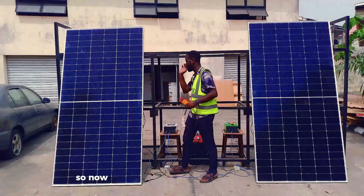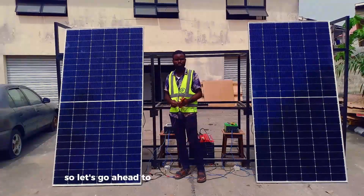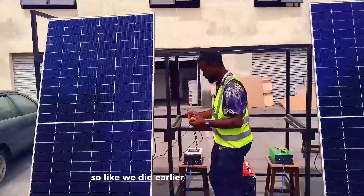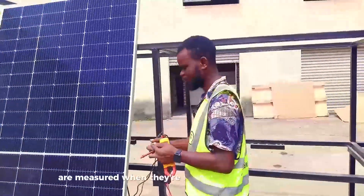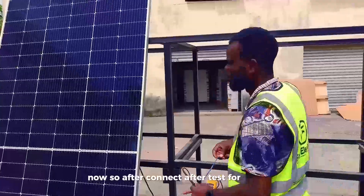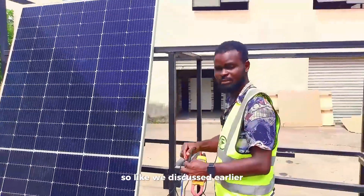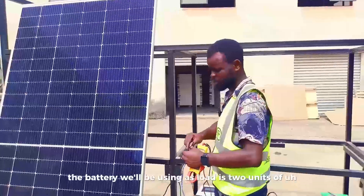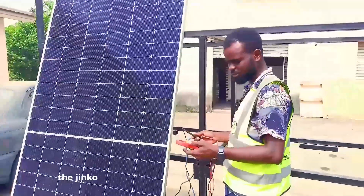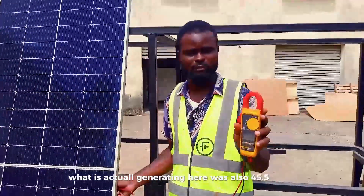The two solar panels are now in a new position. We now have the Jinko on my right hand side and the Sunova on my left hand side. The two solar panels are measured when they're exposed to direct sunlight without any load. Currently, the Jinko, which we measured at 45.7V before, is now also generating 45.5V in the new position.